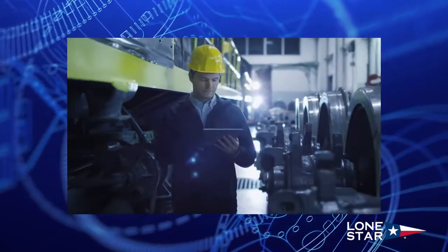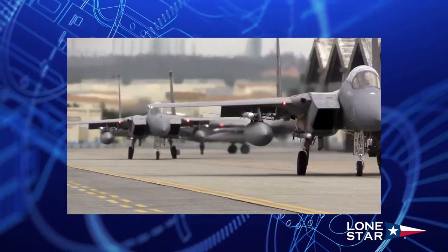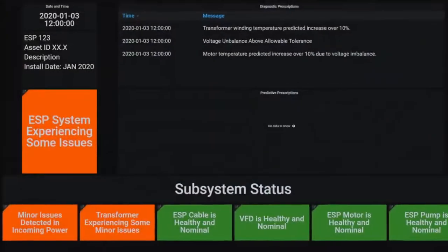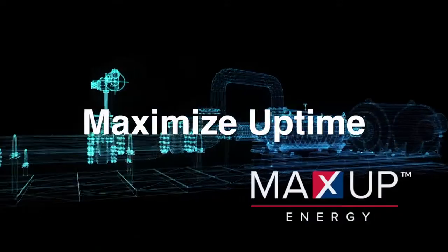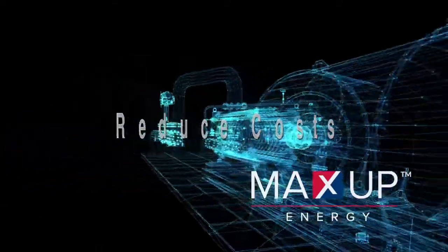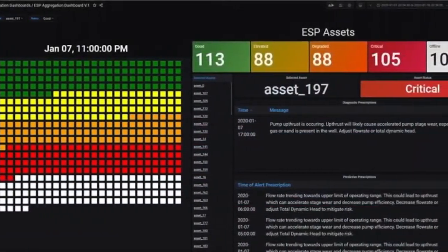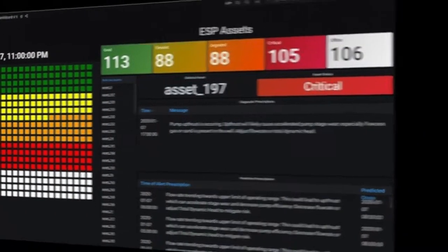Leveraging our extensive experience providing predictive and prescriptive solutions across multiple industries, MaxUp Energy's ESP Analytics software was born. Our ESP Asset Analytics software enables organizations to maximize uptime, optimize asset performance, reduce maintenance costs, and minimize unplanned downtime — all visualized through Lone Star's powerful management by exception-centric dashboards and accessible via a secure cloud interface.